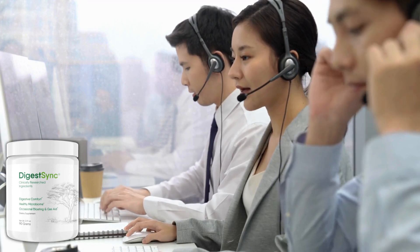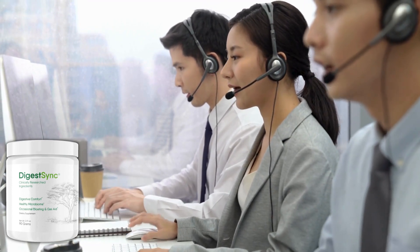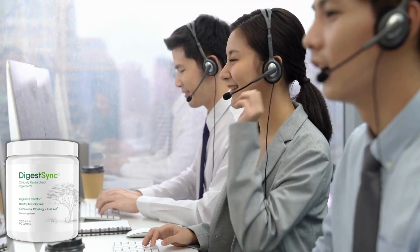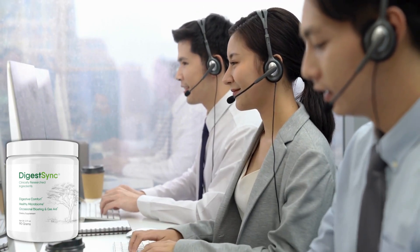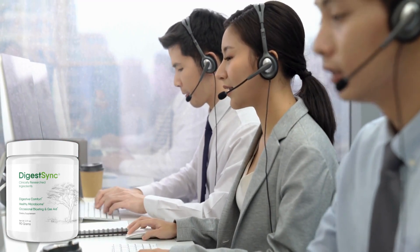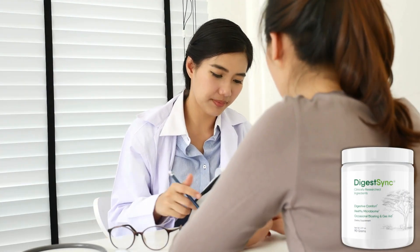Even with so many proven benefits, if you're still afraid of throwing your money away or the supplement not working for you, don't worry, because DigestSync comes with a 60-day guarantee. If you're not satisfied with the product within this period, they'll give you your money back. There's no reason why you can't take the first step towards changing your life.